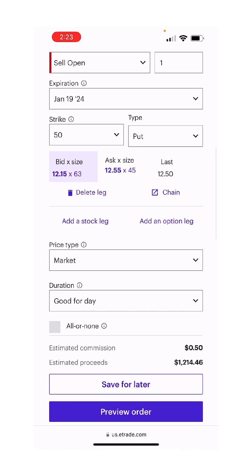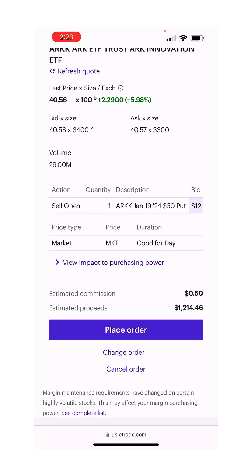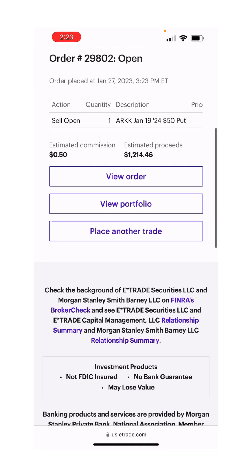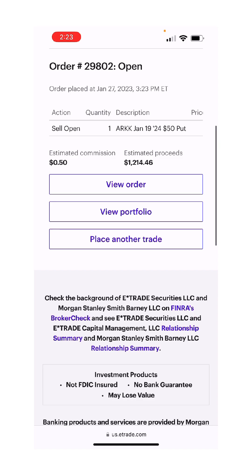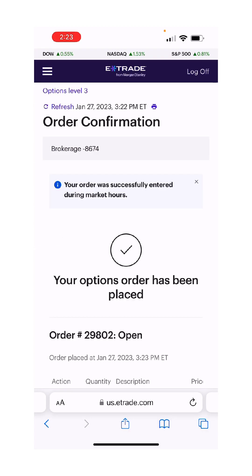January 24th, $50 strike, 20% gain — sell to open, one ARK funds, place. So our cost basis is really $50 minus $12.50 minus $12 equals about $38. That's our true cost basis, which is pretty low in ARK if you look at a 52-week chart. That's about all we can do to play Tesla today.